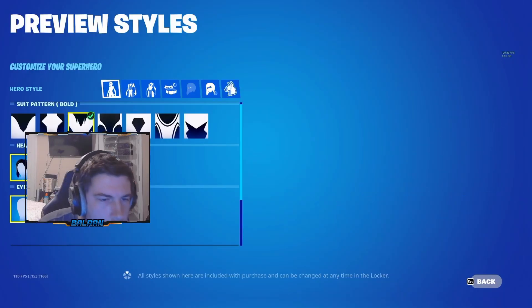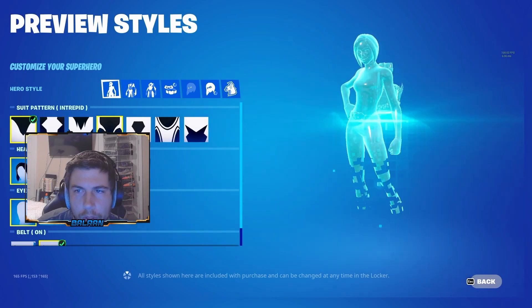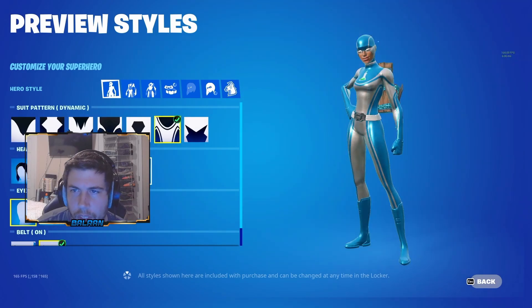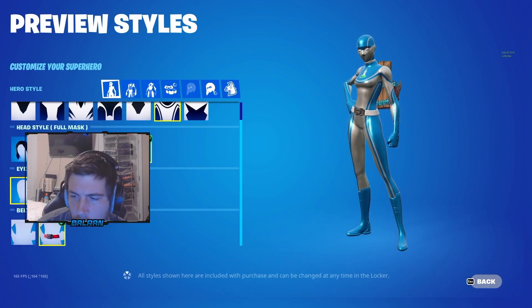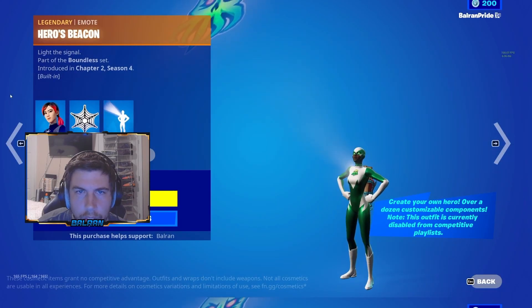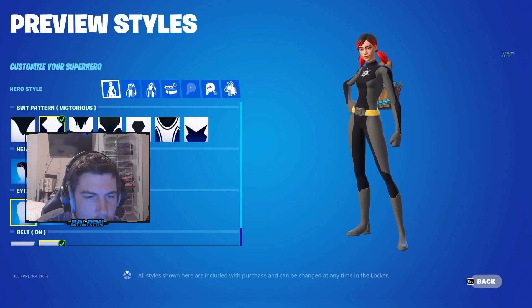We have another one, Firebrand. The preview of the styles — just different colors, different people. You can make sure they have a mask on still. Yeah, they all have the light coming out from the chest.